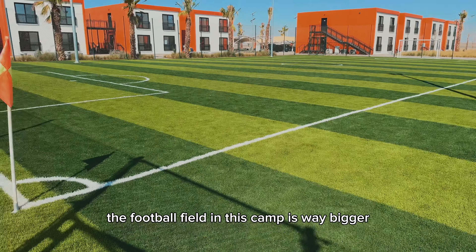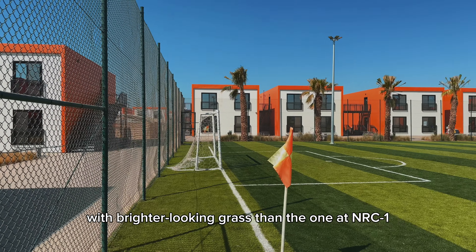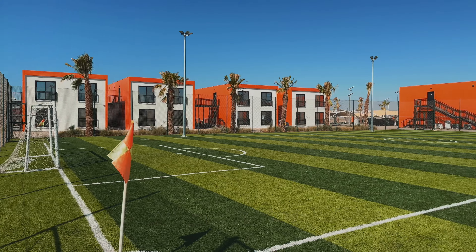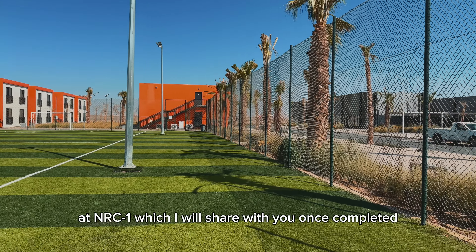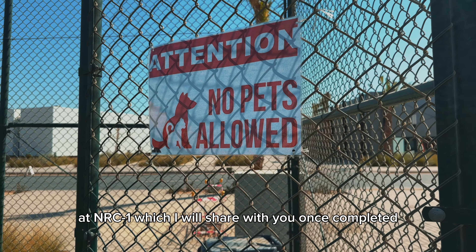The football field in this camp is way bigger with brighter-looking grass than the one at NRC1, but it's worth noting that there is a much bigger field under construction at NRC1, which I will share with you once it's completely done.